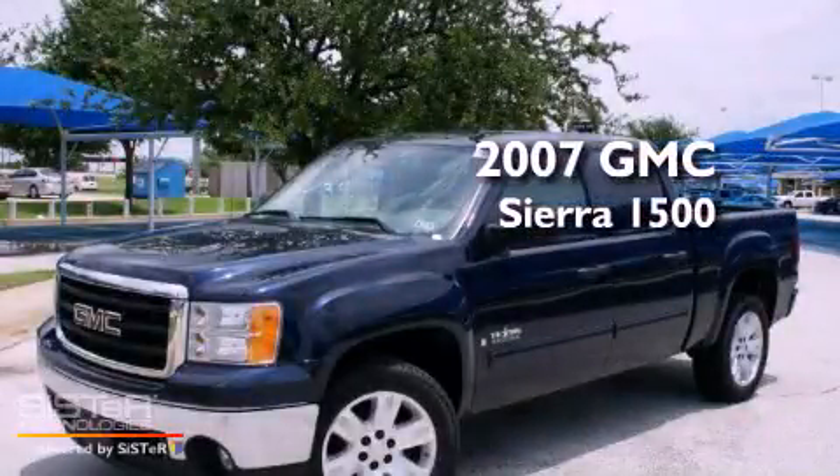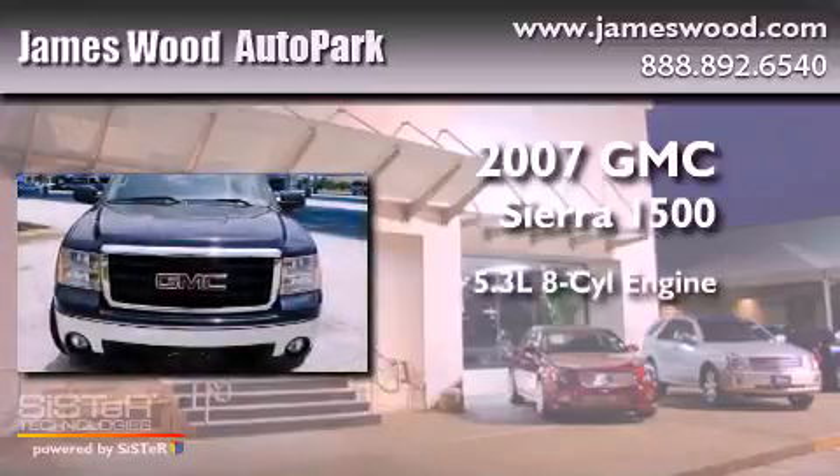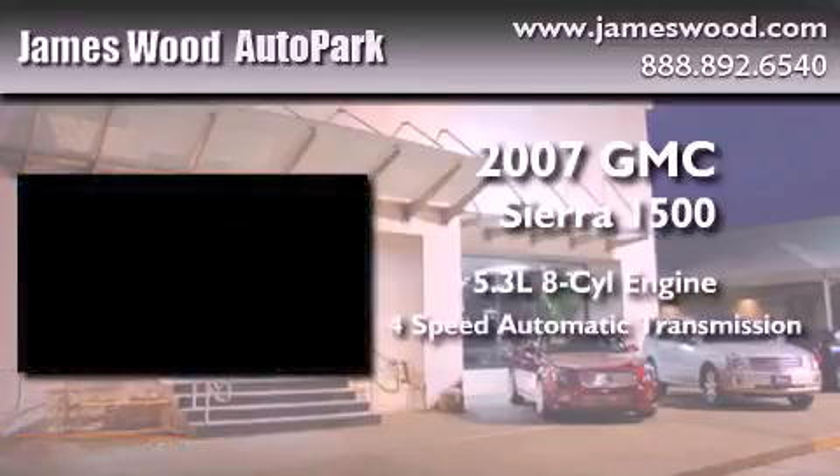This is a 2007 GMC Sierra 1500. It features a 5.3-liter, eight-cylinder engine and a four-speed automatic transmission.